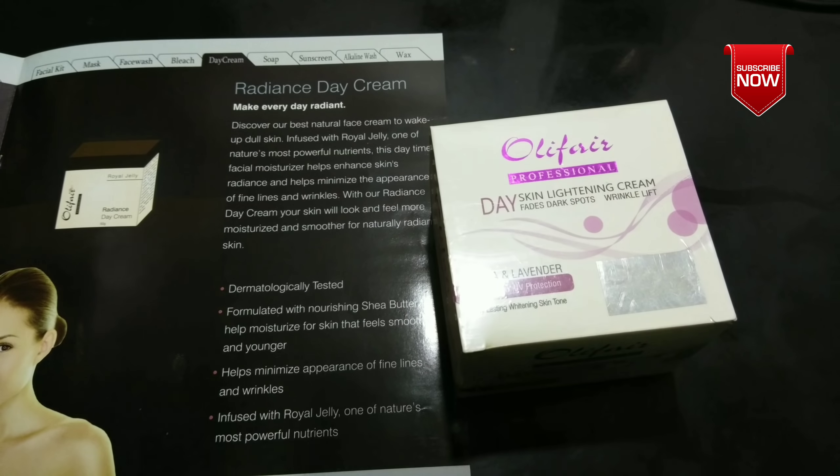Welcome to my channel. In our channel, this is Olifair night cream, then soap, face wash, and all of these reviews.